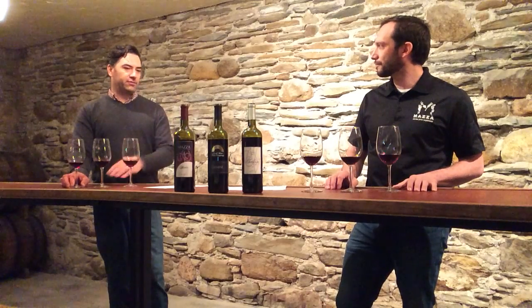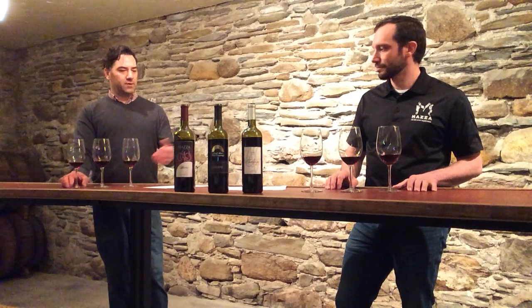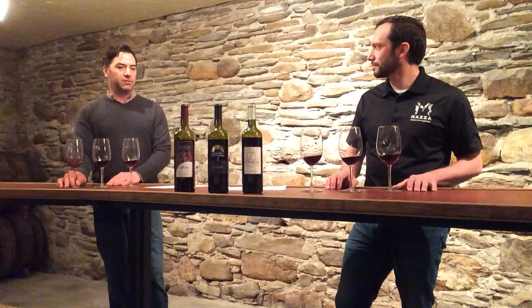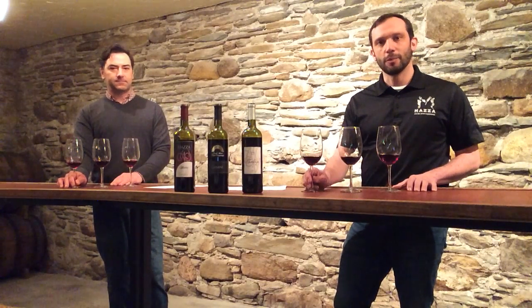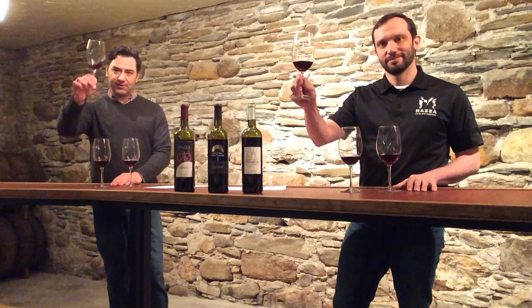Absolutely. Putting these together was really fun — to try to open up people's eyes to what we've got going on here and what we can produce, because these are all world-class wines. So we hope you enjoy. Thanks for joining us. Cheers!